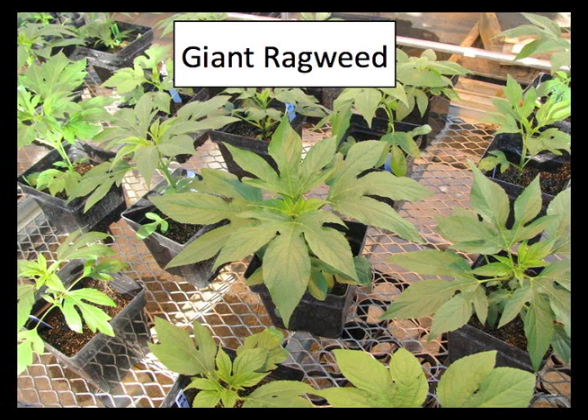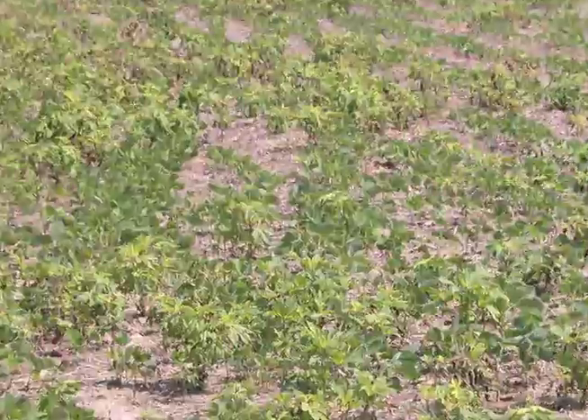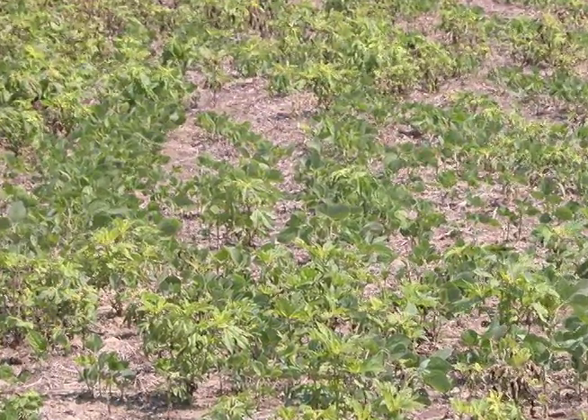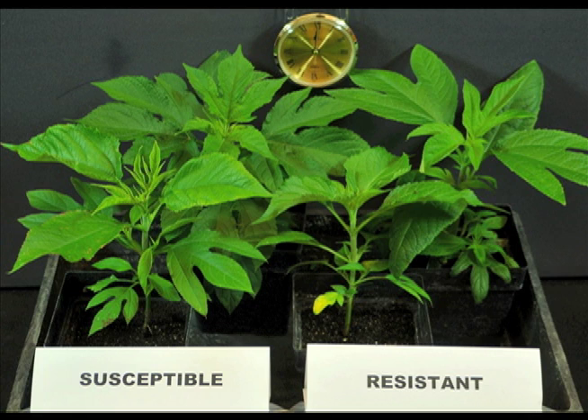Giant ragweed has been the most problematic broadleaf weed in the eastern Corn Belt for over two decades, and now numerous fields are infested with glyphosate-resistant populations. The purpose of this video is to show a unique response of a glyphosate-resistant biotype compared to the response of a susceptible population following a standard glyphosate application.